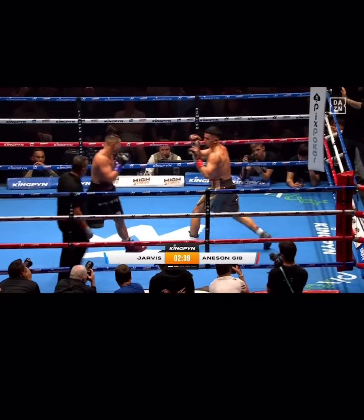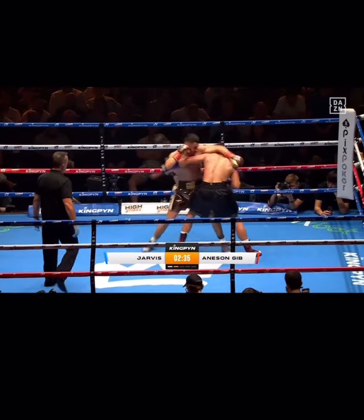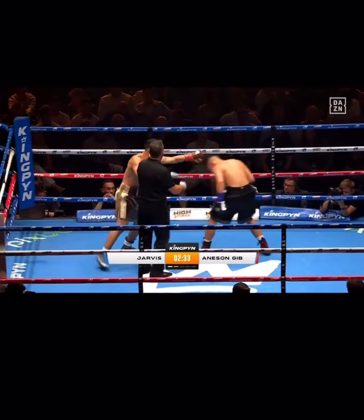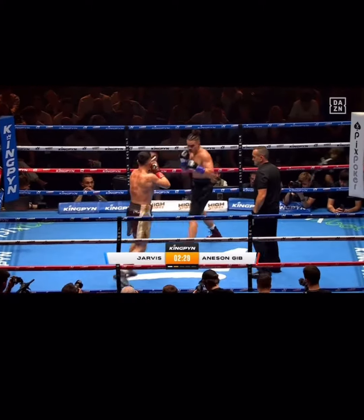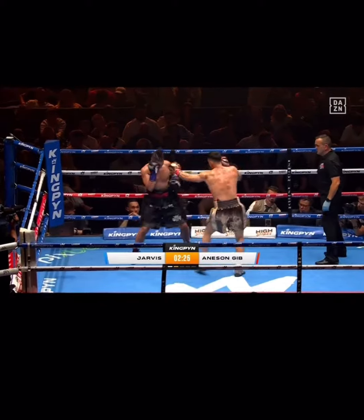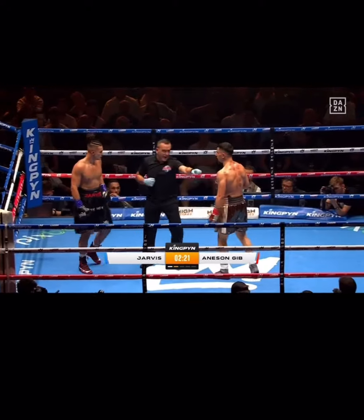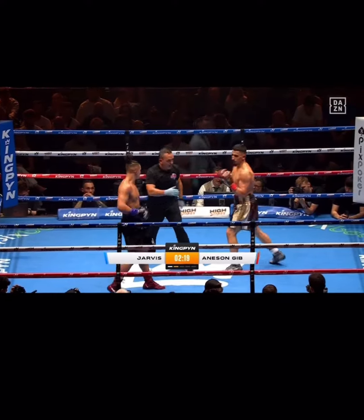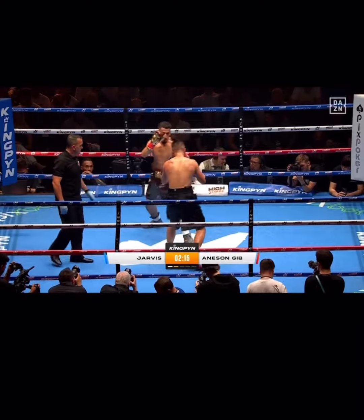There's a nice double jab right there, at the right range, and that's how he started the first — that's how he's starting the second. Some big swings and misses there from Jarvis, but he did a better job of getting his head off the center. One of the keys coming out of the Thomas fight was that Jarvis kept his head on the center line continuously. Maybe it was part of the strategy to hold that high guard and gas Tom out.